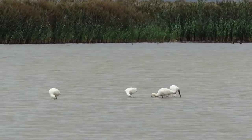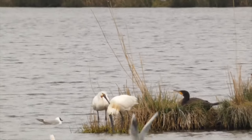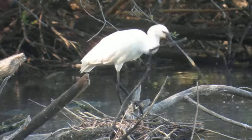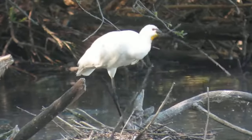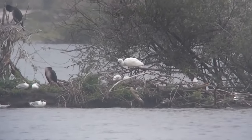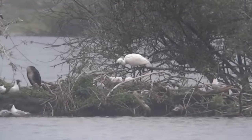Spoonbills begin to pair up from early March onwards, performing bill rubbing, grooming and sometimes splaying their crest feathers. Once a pair has formed, males collect twigs, which the females use to construct large platform nests — sometimes on islands, but also in bushes or trees close to water, and often alongside herons and cormorants.